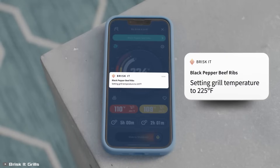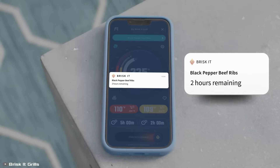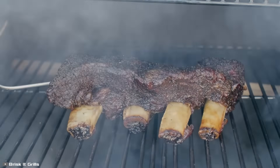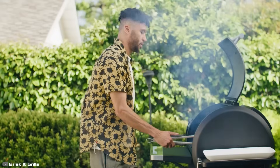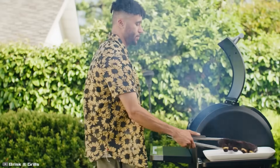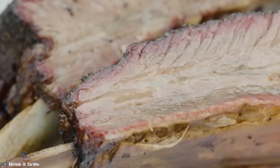The grill automatically adjusts the temperature between 180 and 500 degrees Fahrenheit, ensuring your food doesn't burn if you get distracted. Vera AI automates the entire cooking process, requiring no manual effort. With this grill, even the most inexperienced cook can effortlessly prepare delicious meals.